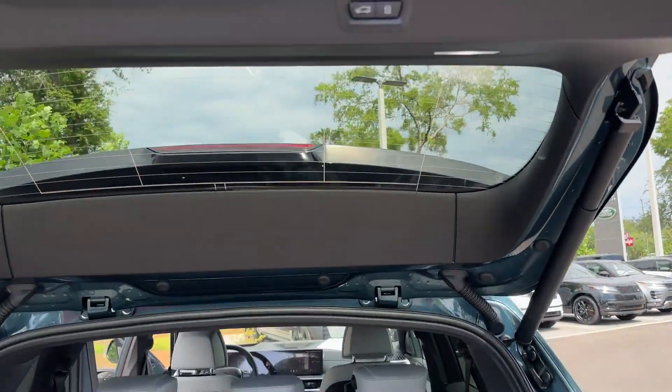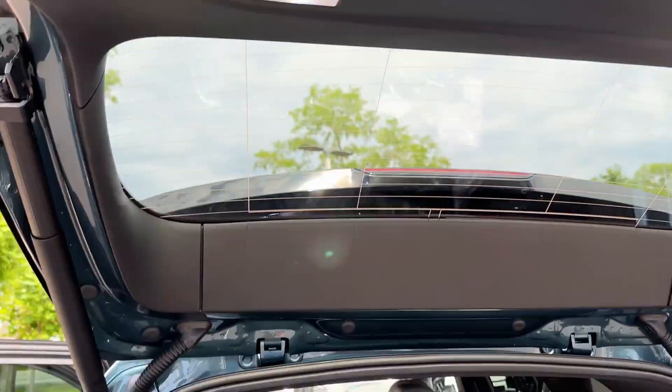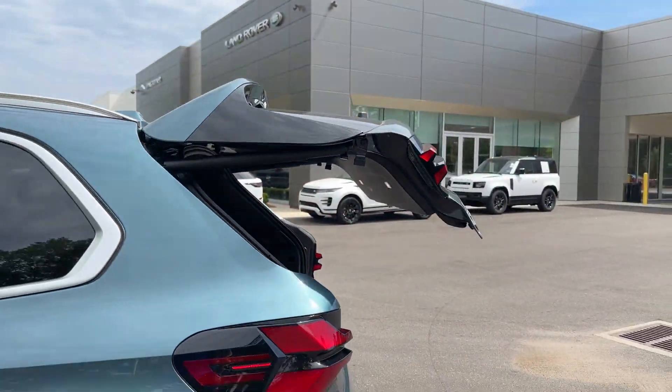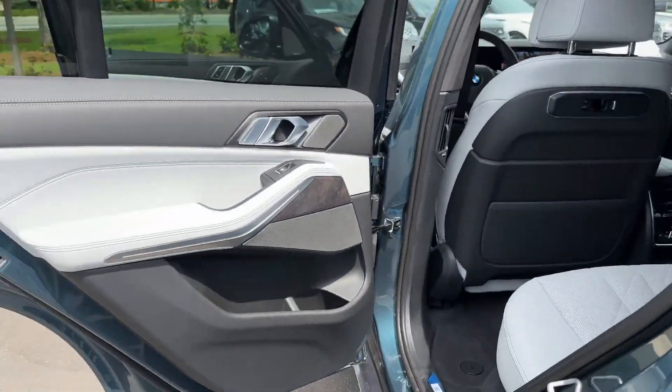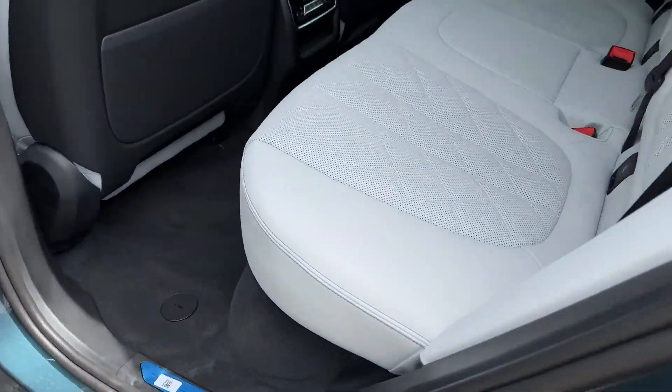Cross-traffic alert. Side-view mirrors with turn signals. Lane departure warning. Wi-Fi hotspot. Satellite radio. Navigation. Turbocharged engine. Multi-zone air conditioning.